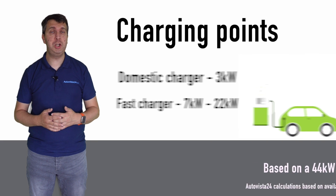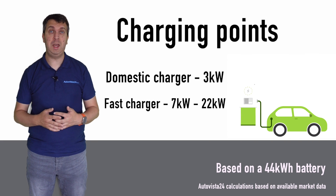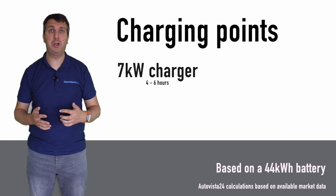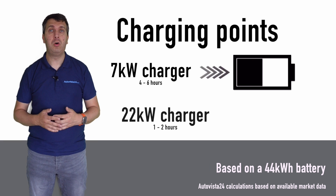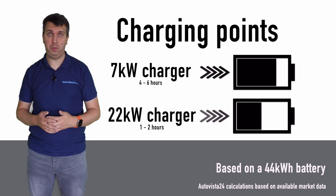Domestic charging points are usually rated up to 3 kilowatts, yet public fast chargers are rated between 7 kilowatts and 22 kilowatts. These can charge a 40 kilowatt-hour battery in 4 to 6 hours for a 7 kilowatt charger, or 1 to 2 hours for a 22 kilowatt charger.